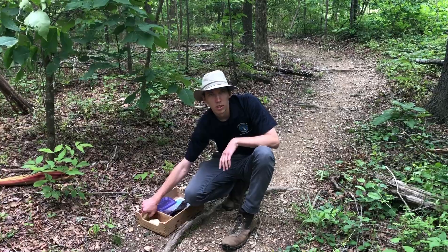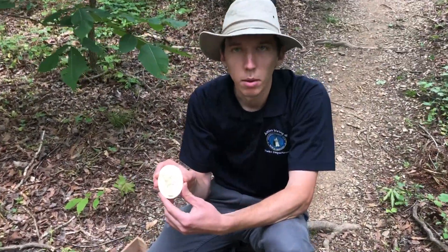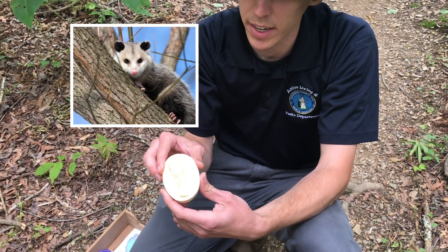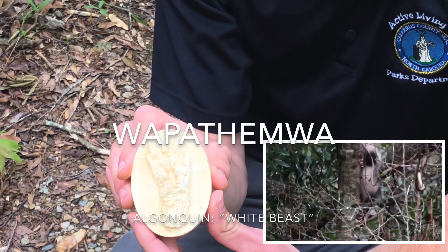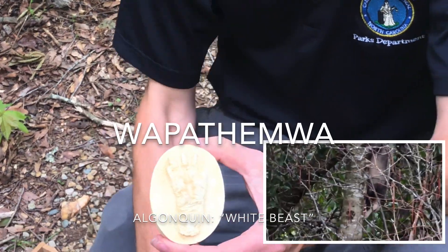Another example of an animal with an Algonquin name is the possum or the opossum, whose track you can see here. That came from an Algonquin term, something like 'wapathemwa.' You can kind of see how it relates to 'opossum,' and that means 'a white beast.'